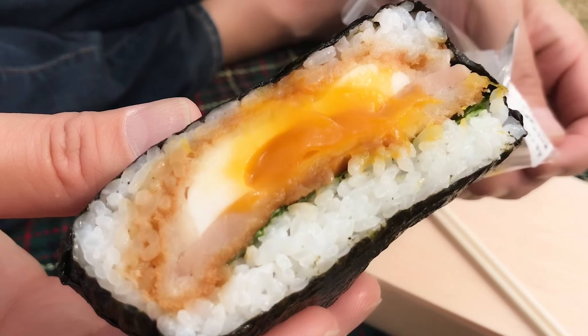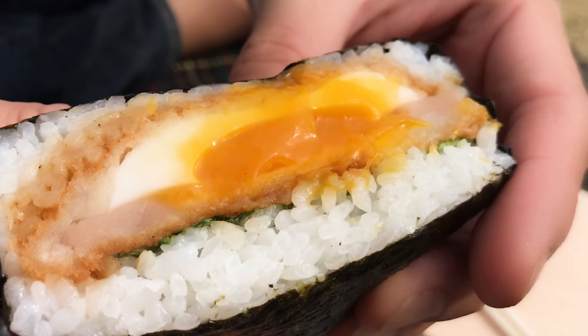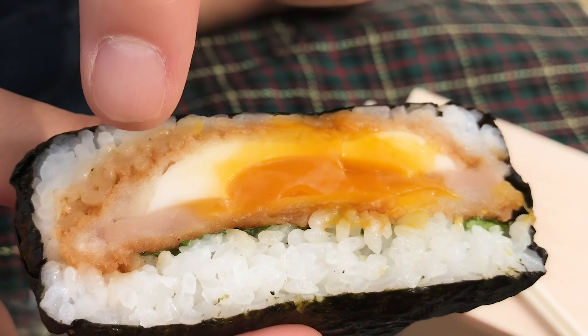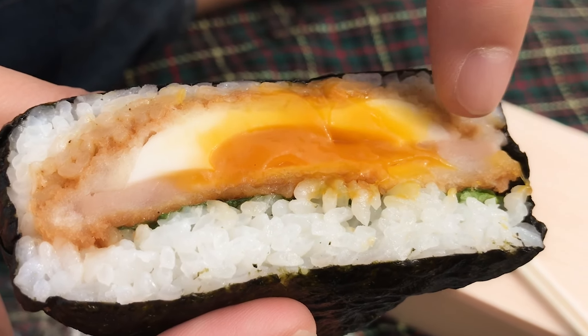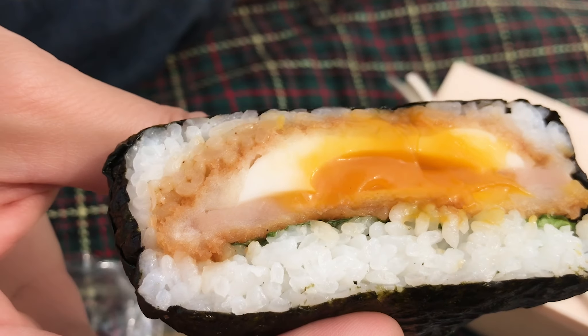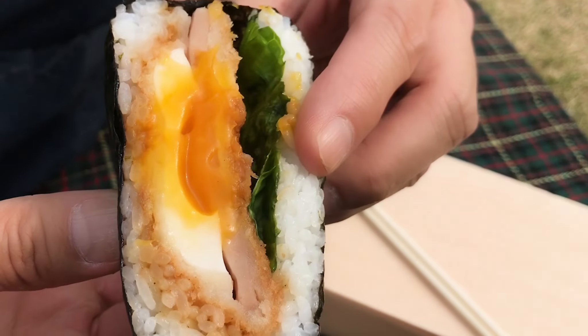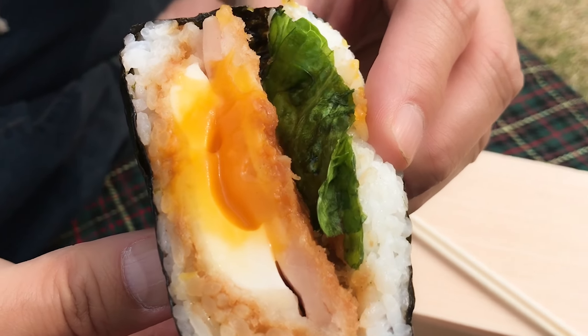Whoa, look at that — that looks gorgeous! You see that? The ham cutlet with the breading, and that soft egg, and I think there's some sauce and maybe a lettuce leaf.